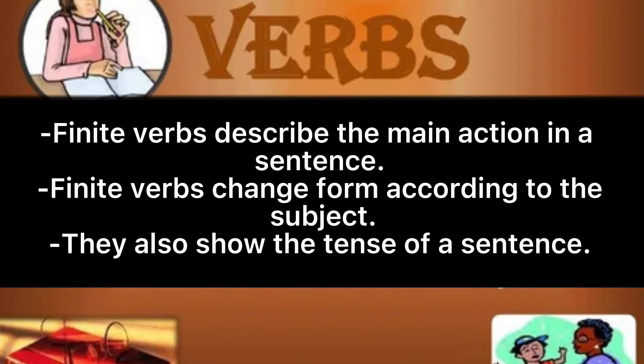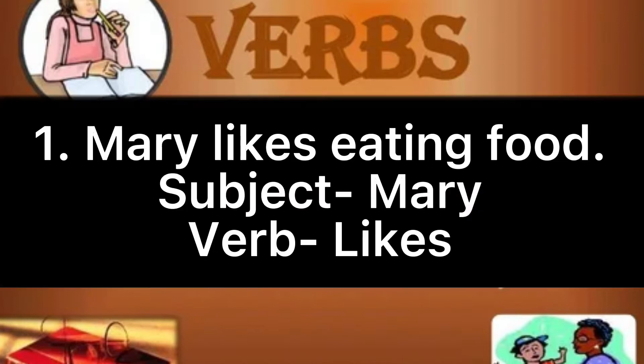Finite verbs describe the main action in a sentence. Finite verbs change form according to the subject, and they also show the tense of a sentence. Example: Mary likes eating food.